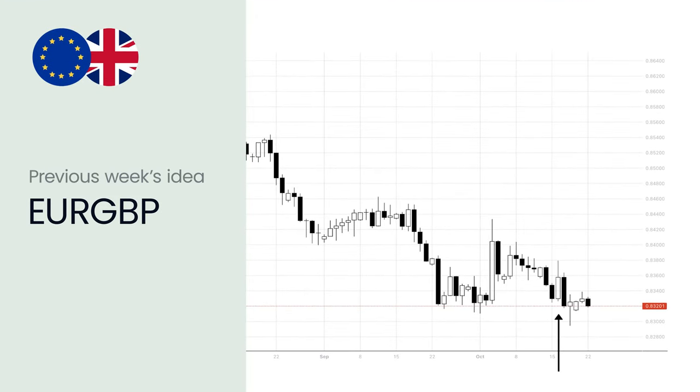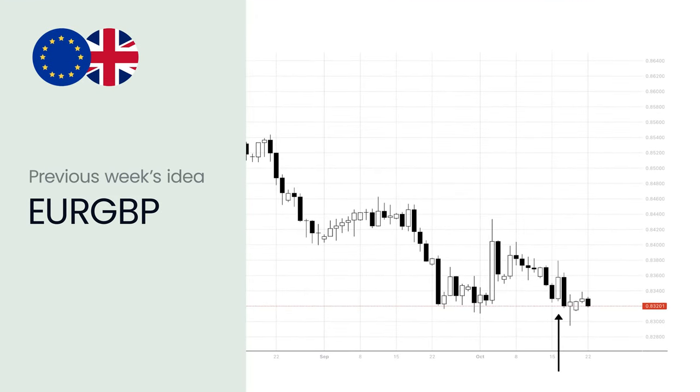But before that, let's look back at the performance of last week's idea. Last week the idea was a potential sell for the euro against the pound sterling, and it had a potential target around 83 pence. The idea was fully accurate, with the price having moved down and reaching an intraday low slightly below 83 pence on Friday, the 18th of October.